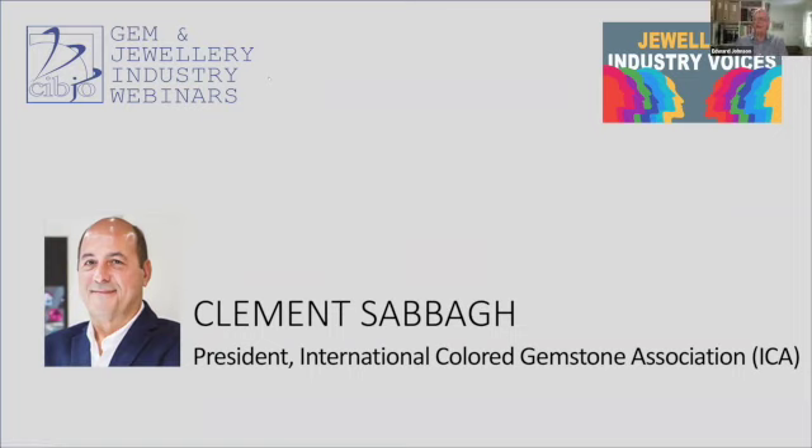Clement Sabah is the president of the ICA, the International Colored Gemstone Association, and owner of Ben Sabah Brothers. He's a second-generation gemstone miner, cutter, and wholesaler. Clement's father and uncle began the family business in 1961 in Minas Gerais, Brazil. Good morning from Brazil — I'd like to thank SIPJO and Gaitana for this wonderful job with these webinars. Very informative. I'd like to greet the panelists Christina, Daniel, Hayley, Edward, and Steve. It's good to be here.